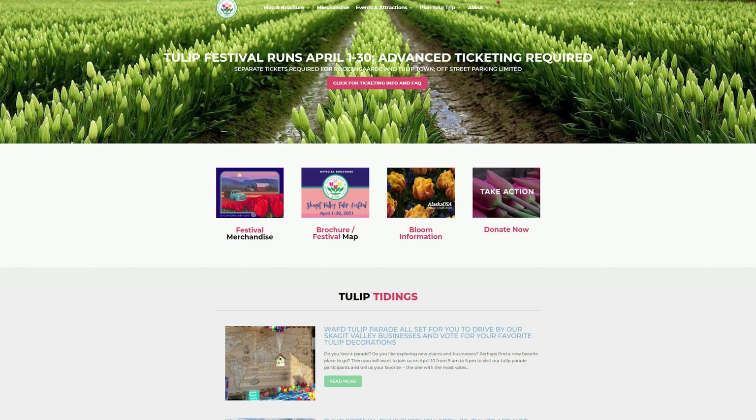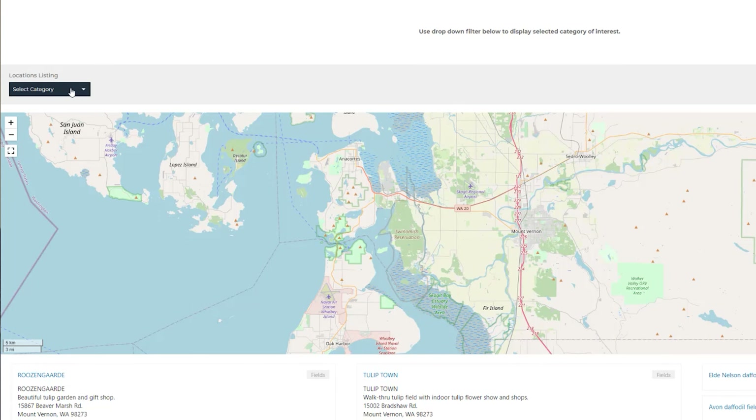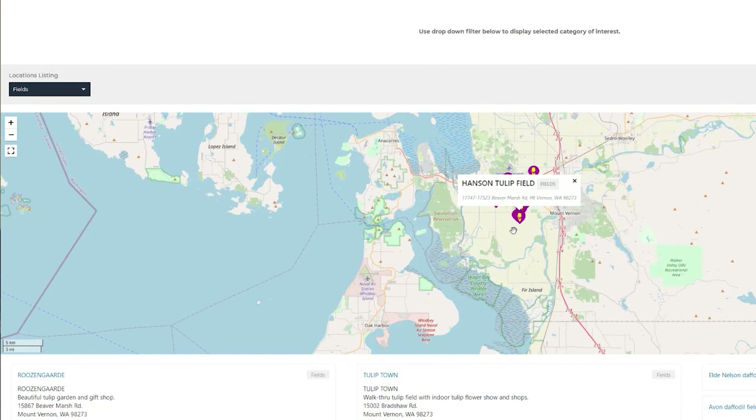Both of these websites have a really good interactive map showcasing where the different daffodil fields as well as the tulip fields are. I'd highly recommend taking a look and visiting those websites.